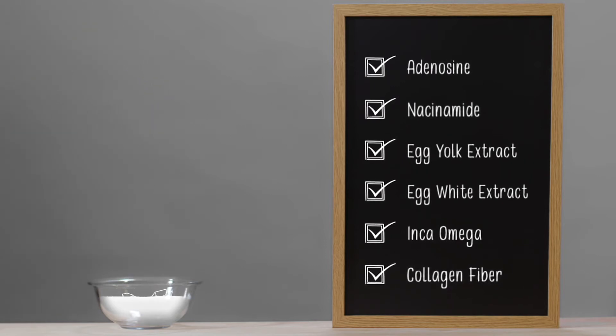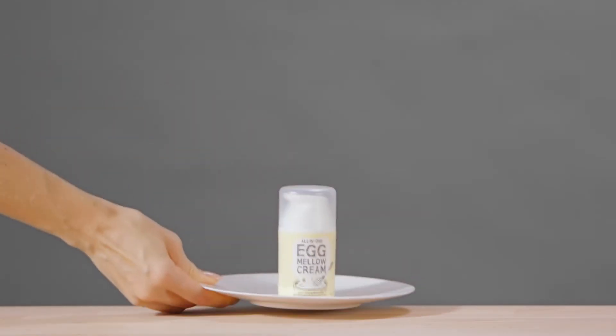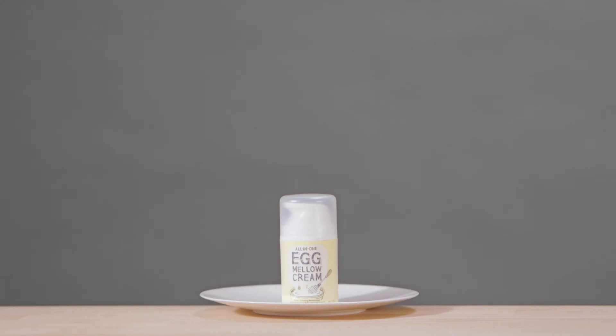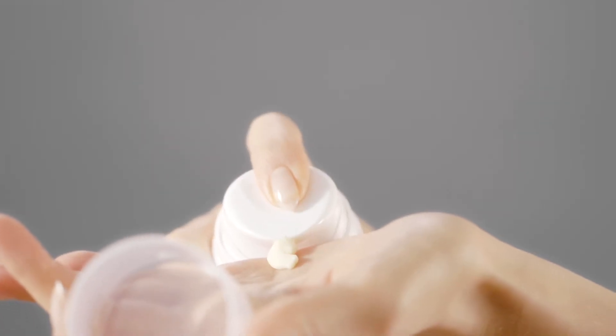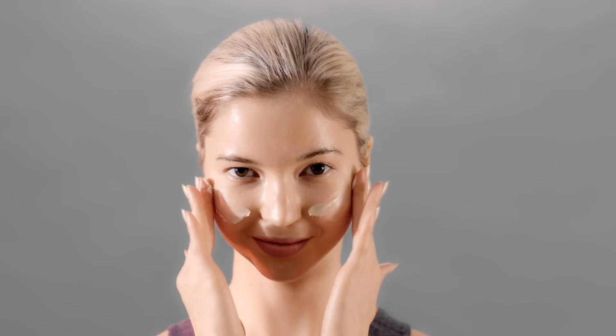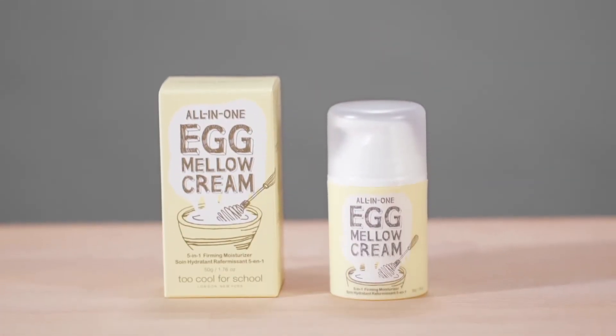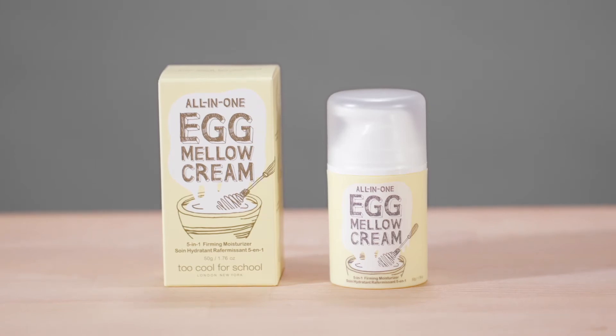Ultimately helping to plump skin and increase elasticity. The result? A skin renewing, firming, and hydrating cream that makes your skin smooth and radiant. The cream includes elasticity you can actually see — first in the cream, and then in your results. Simply apply a proper amount of Egg Mellow Cream to your freshly washed face and allow the stretching texture to massage your skin. Too Cool For School Egg Mellow Cream: a five-in-one cream delivering multiple functions and results in one cute jar.